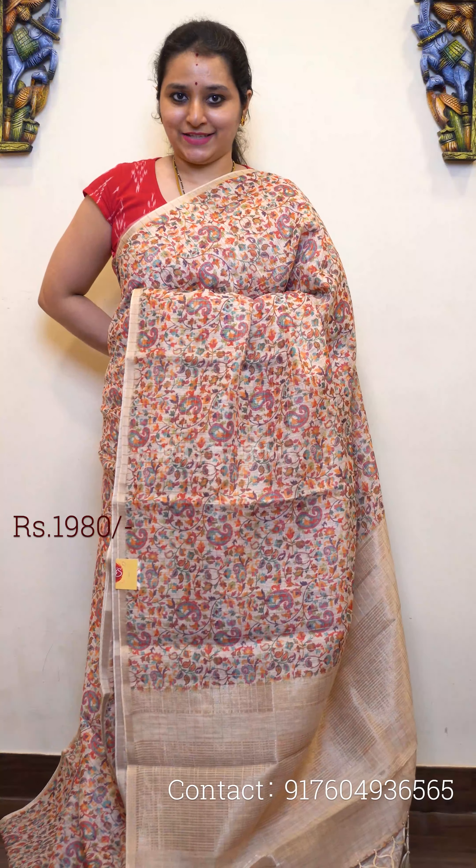Last we have a green with thin strip of silver jari border on either side, beautiful checkered pattern along with digital floral prints all over. A very pretty jari pallu and a self-printed blouse. This is priced at 1980.